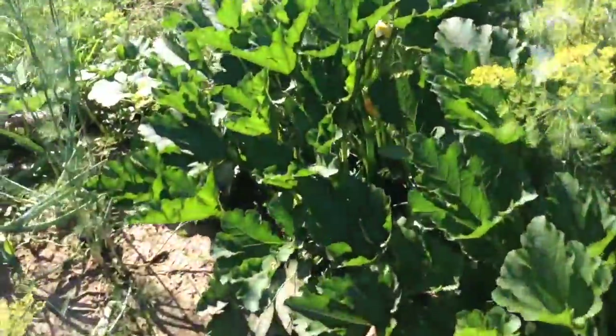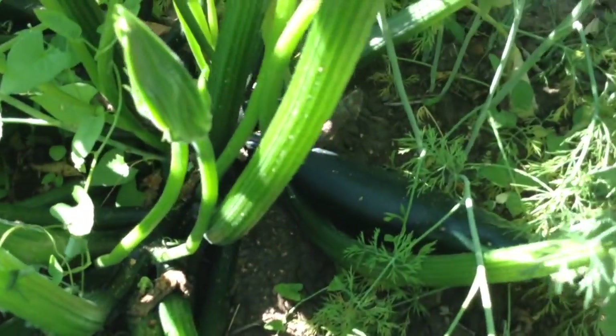I want to show you some zucchini - it's so cool. Check this out. Can you see it?